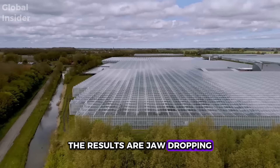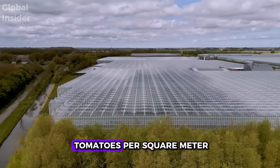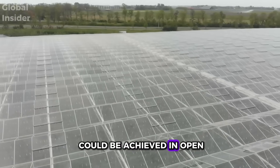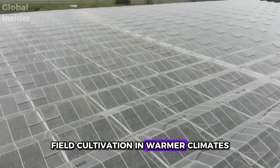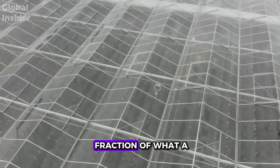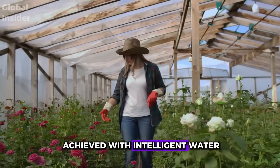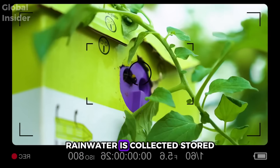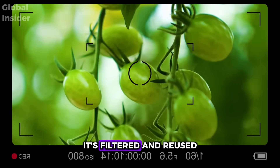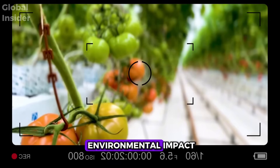The results are jaw-dropping. Some regions harvest up to 70 kilograms — around 154 pounds — of tomatoes per square meter per year, which is about 10 times more than what could be achieved in open-field cultivation in warmer climates. Water consumption is reduced to a fraction of what a conventional plantation would require, all through intelligent water recycling systems. Rainwater is collected, stored, redistributed, and if there's any excess, it's filtered and reused — resulting in near-zero waste and minimal environmental impact.